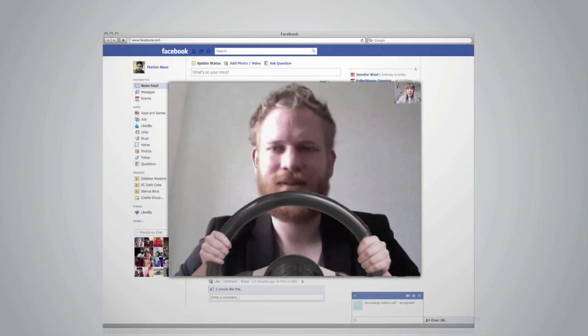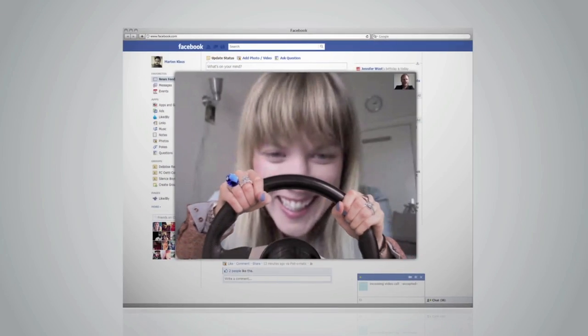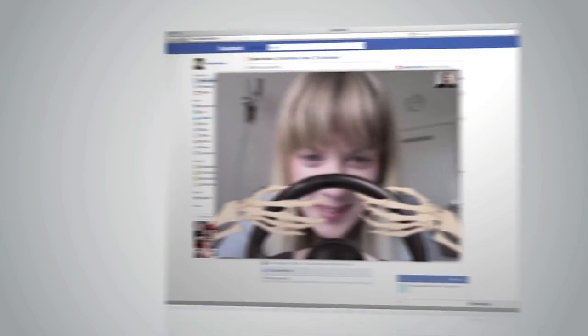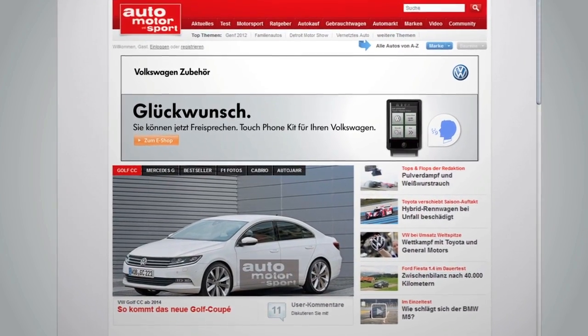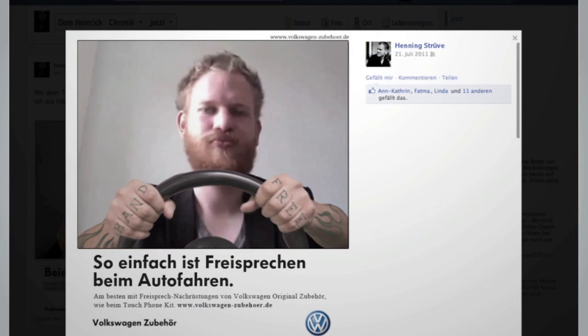We created different steering wheel designs. The best part? When the call ends, the users who initiated the call receive a message on the banner forwarding them to the eShop. And a screenshot of the call is posted on their Facebook wall.